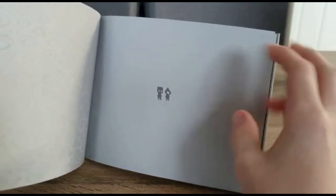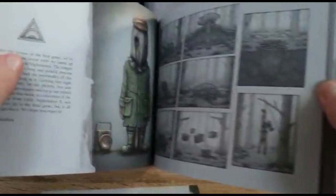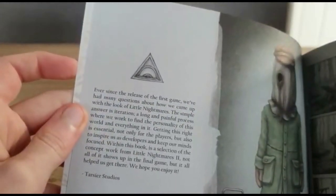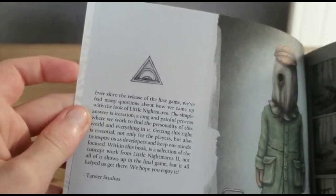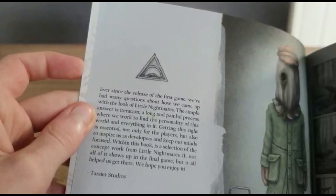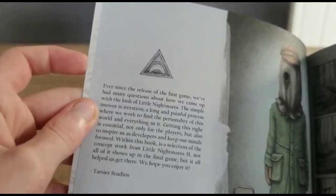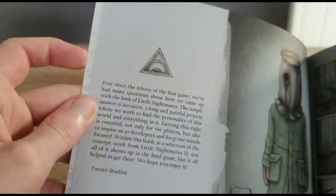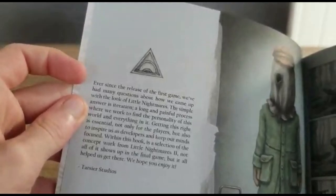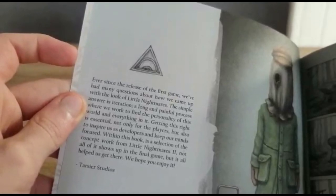Okay, here we've got Mono and Six, and on this side we've just got some eyes. I'll read this out: 'Ever since the release of the first game we've had many questions about how we came up with the look of Little Nightmares. A simple answer: iteration - a long and painful process where we work to find the personality of this world and everything in it. Getting this right is essential, not only for players but also to inspire us as developers and keep our minds focused. Within this book is a selection of the concept work for Little Nightmares 2 - not all of it shows up in the final game, but it all helped us get there. We hope you enjoy it. Tarsier Studios.'